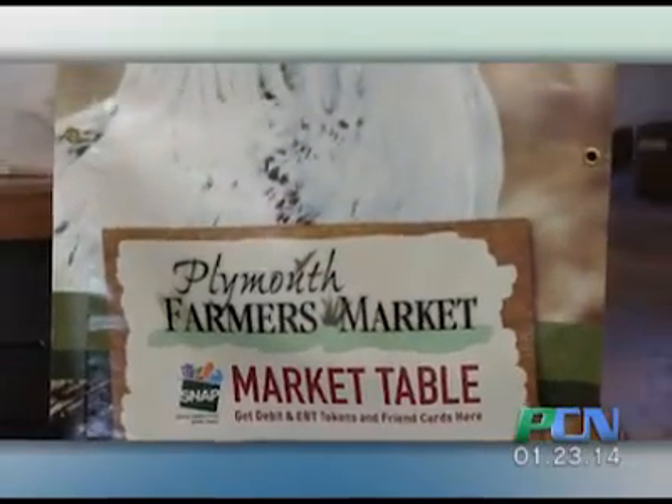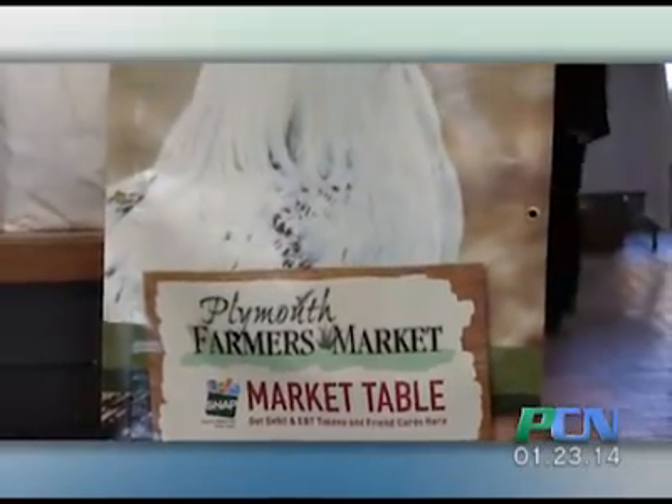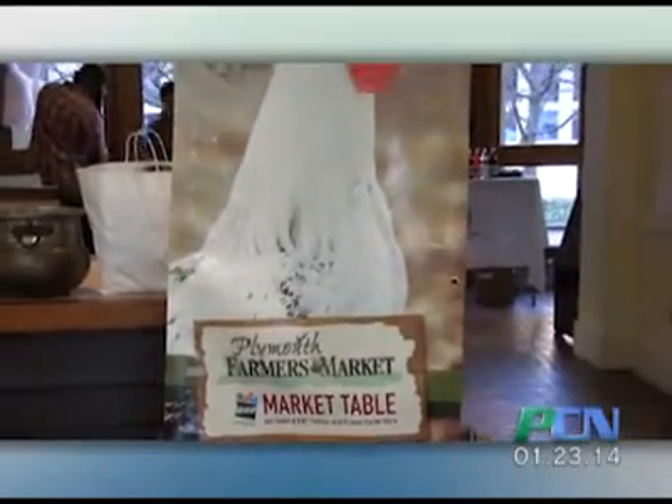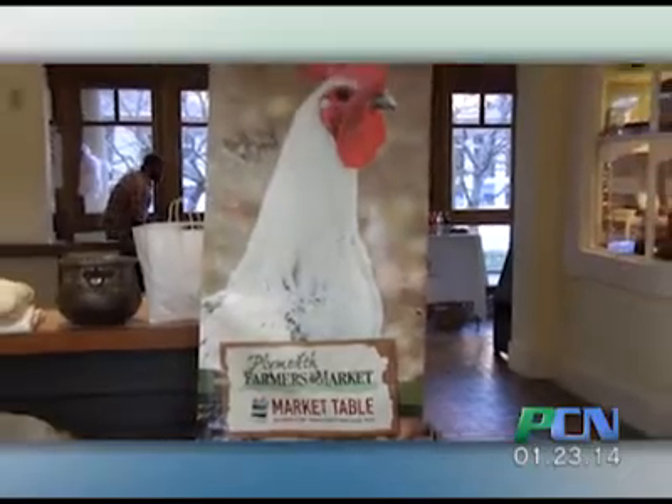PAC-TV Community News stopped into Plymouth Plantation to see what's available at a winter farmers' market. We're at Plymouth Farmers' Market at Plymouth Plantation, here indoors for the indoor market season between November to May.